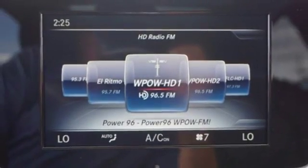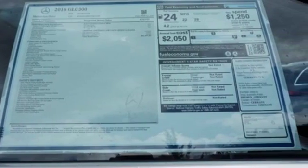Accommodations like the power liftgate, media interface, dual high-resolution screen, Bluetooth, and Homelink make this the SUV you want for your travels.